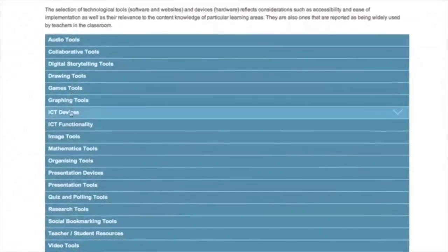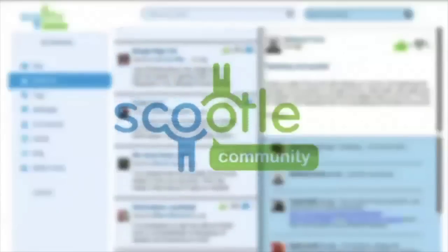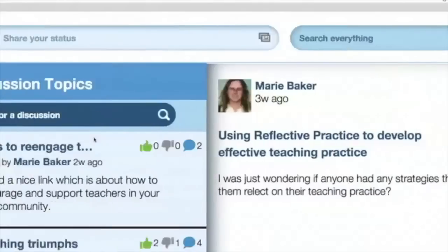The Scootle suite of tools also provides Australian teachers with a safe online space for professional sharing and collaboration through Scootle Community, an online social network that allows teachers to target and exchange resource ideas to support teaching and learning.